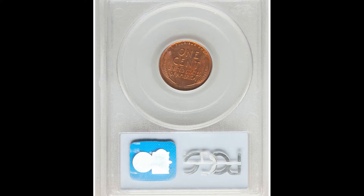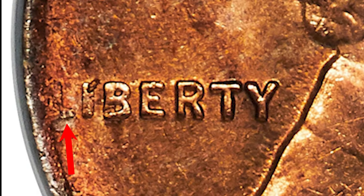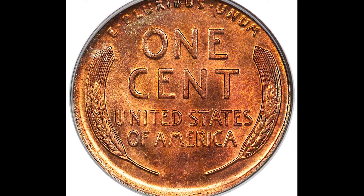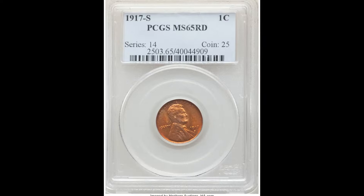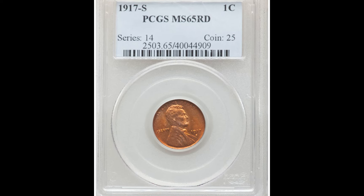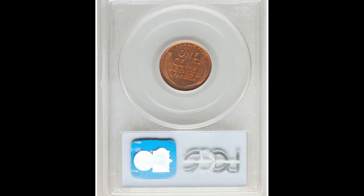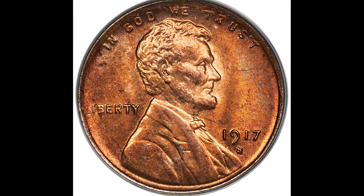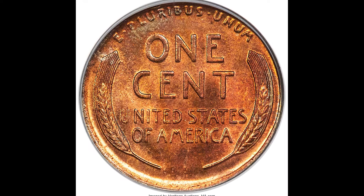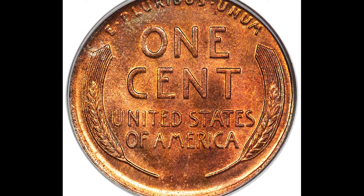Another area to pay close attention to is the L in Liberty. This specific coin sold for $6,300 and it was graded by PCGS at Mint State 65 red. The L in Liberty is a naturally occurring thing that happens during the minting process as a result of a partially grease-filled die. The die that strikes the coin had a bit of grease in it causing this appearance, and it does not impact the value whatsoever.